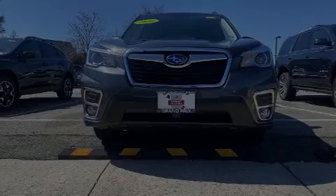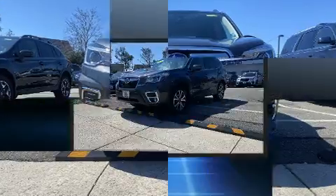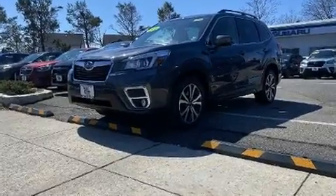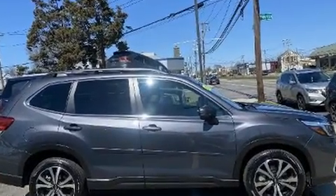Here's a great deal on a 2020 Subaru Forester with less than 4,000 miles on the odometer. This four-door sport utility vehicle prioritizes comfort, safety, and convenience. Under the hood you'll find a four-cylinder engine with more than 170 horsepower.